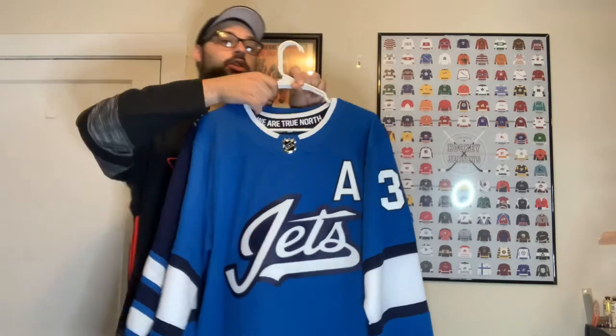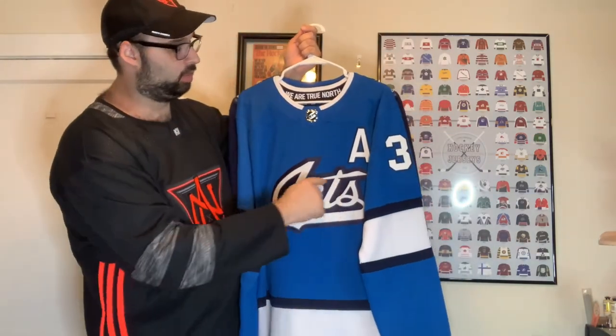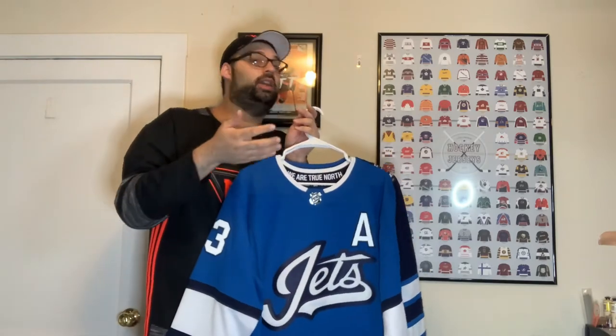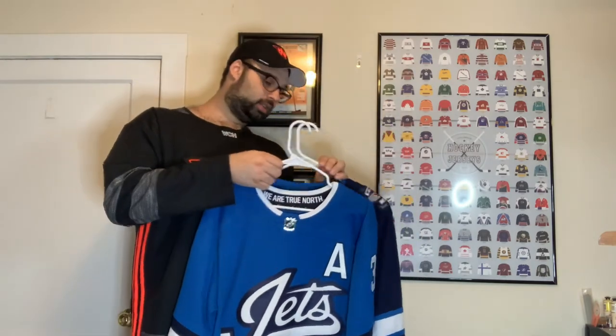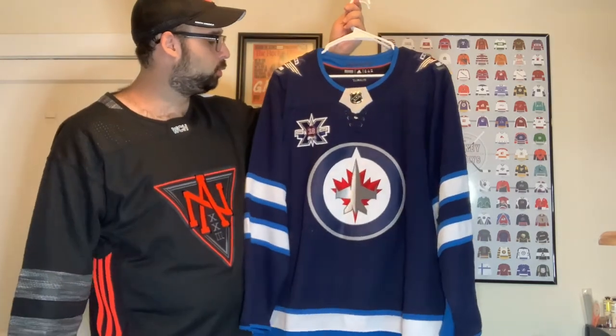This is the blue Jets jersey — really nice powder blue look. In the neckline it says 'We Are True North,' which I believe is because they're the most northern team. I like the jet logo with the outline — it's a Dustin Byfuglien one, hence the A on there. I always liked Byfuglien, especially when he was in Chicago. They had this on clearance while I was looking through the Laine stuff, so I was like cool, I'll pick up the blue Jets jersey I didn't have yet.